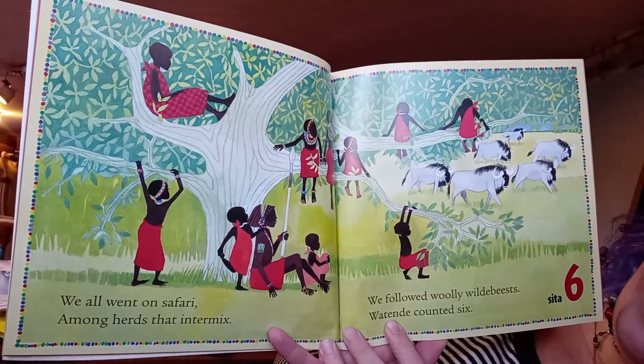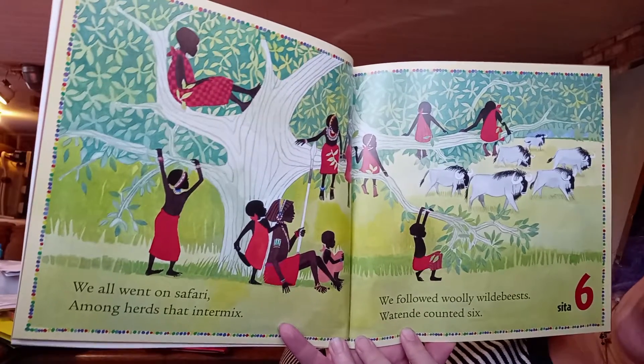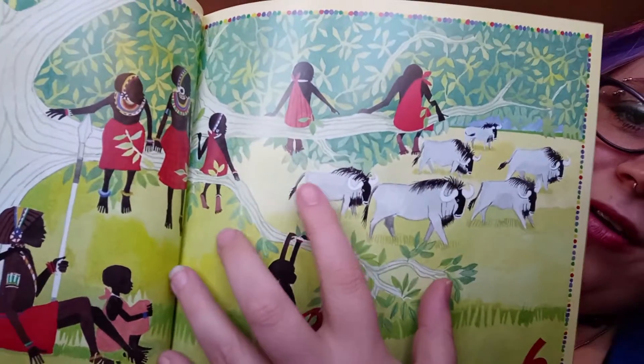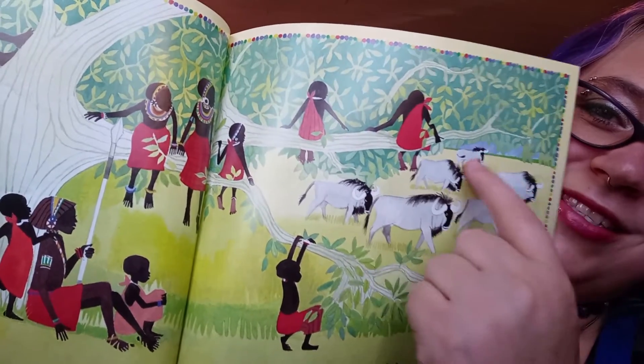'We all went on a safari among herds that intermix. We followed woolly wildebeests, while Tande counted six.' You see the woolly wildebeests — one, two, three, four, five, six.